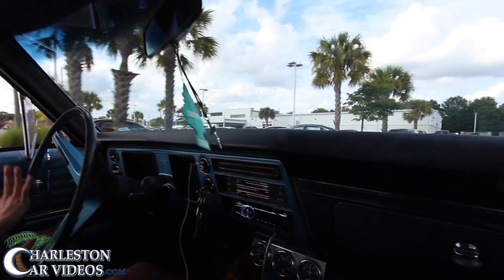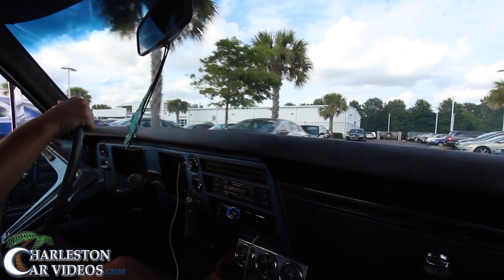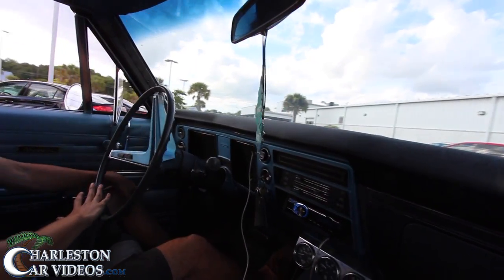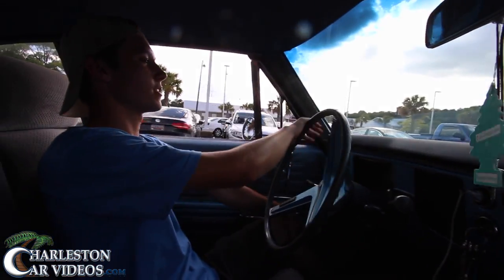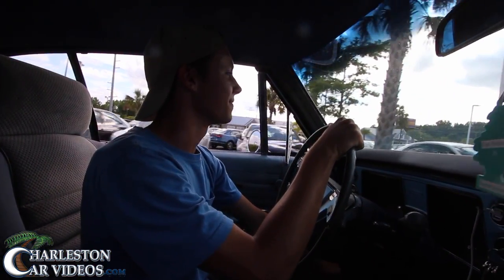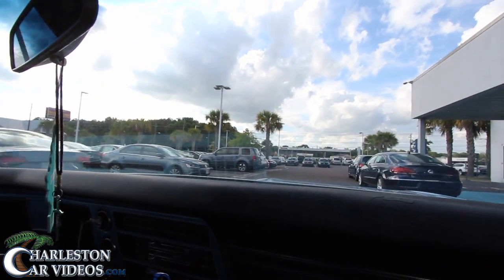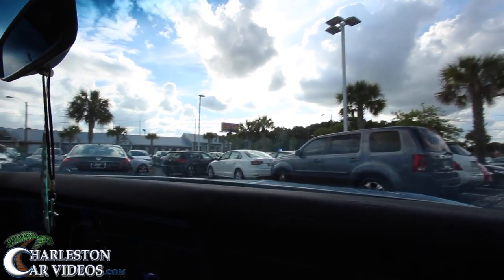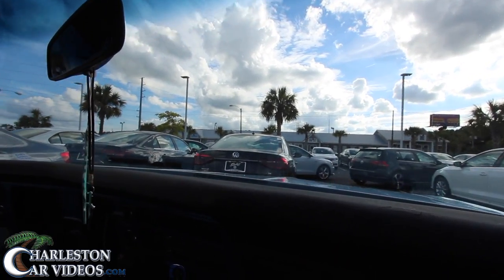Thanks for the ride. Stay tuned on Charleston Car Videos — we'll do an update later this summer when he gets the car repainted. He's excited to get it done. Keep working hard and you'll get it done. As always, folks, come on down to Stokes Volkswagen, do some business with us — we've got a great amount of inventory on the ground. We'll see you soon. Thanks for watching.